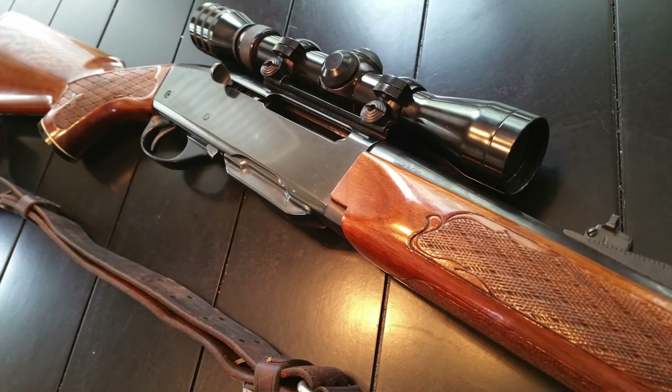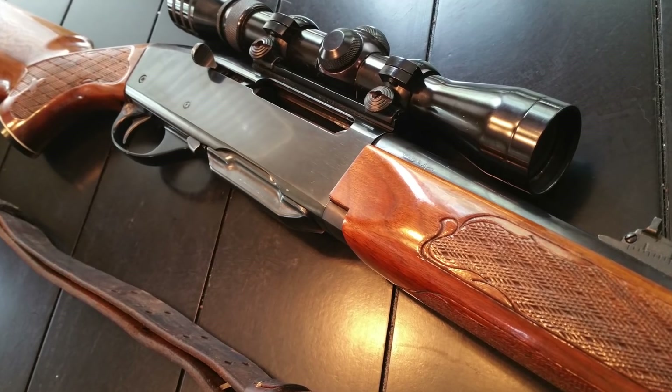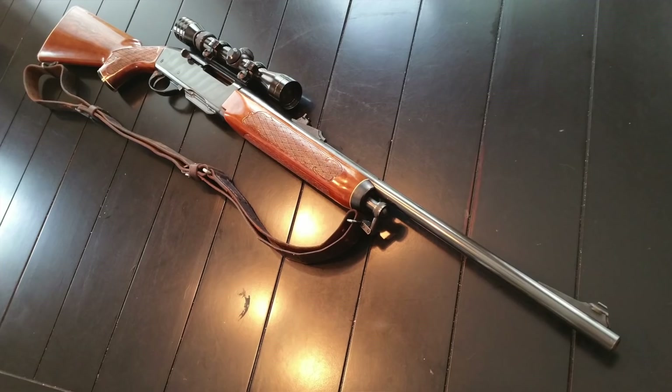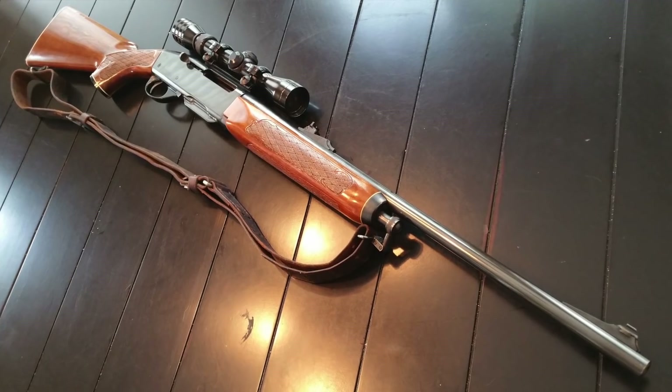Number nine, the Remington 742 or 7400 Woodmaster. This is the only semi-automatic rifle on this list, and it's a woodsman's dream. If you need a follow-up shot, you never have to adjust your hands or your eyes to get that shot. Traditionally made in 30-06, they also make it in .243, 6mm, .280, and .308.